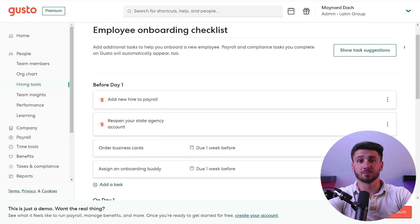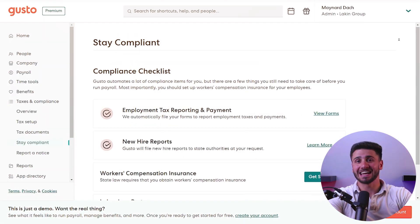Gusto offers a range of features that can help businesses streamline their payroll and HR processes. First, it offers a range of HR services, including employee onboarding, time off management, and compliance, which means that businesses can manage their HR and payroll processes in one place, reducing the need for multiple software solutions.